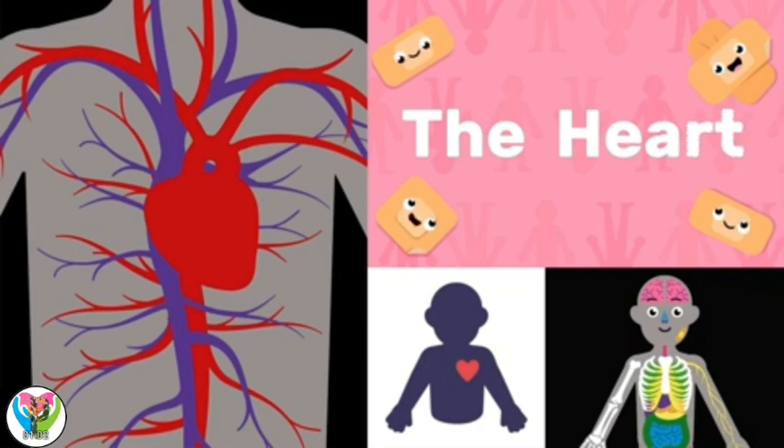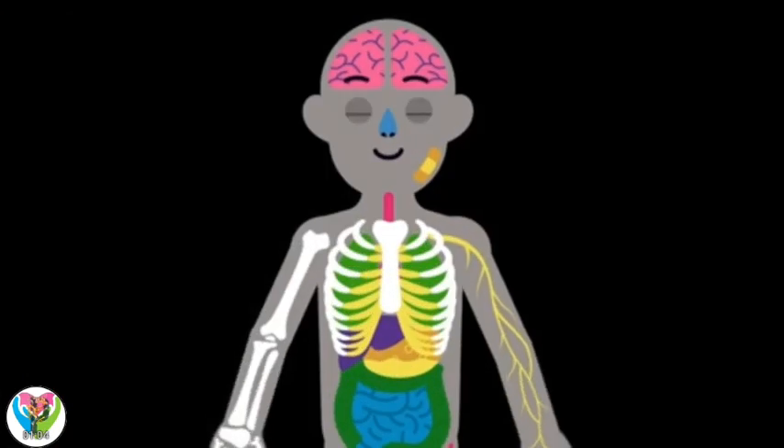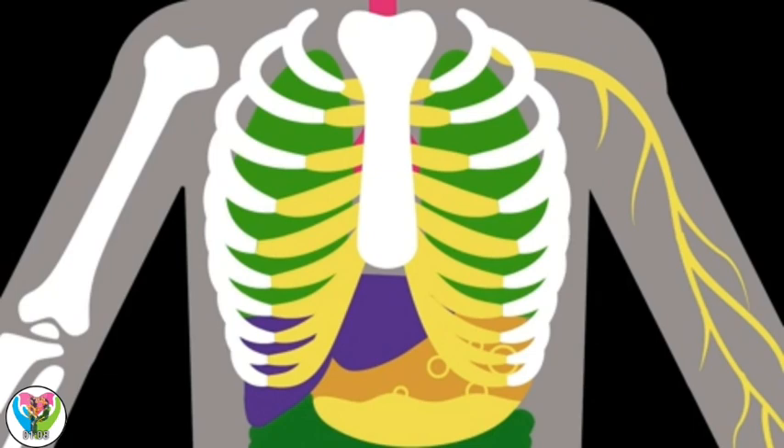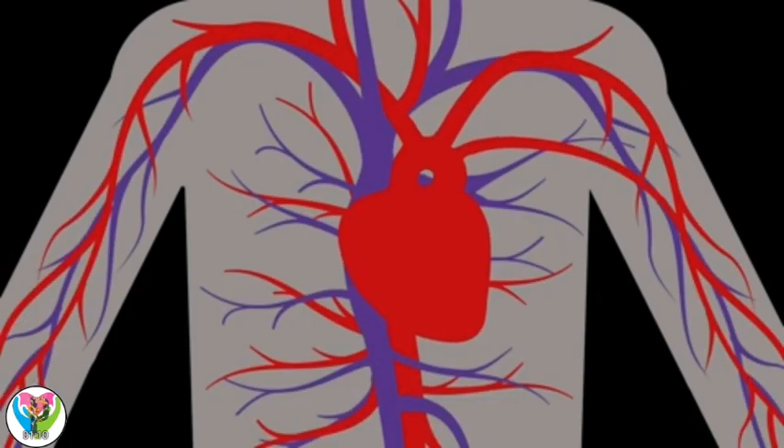The heart. Our heart is in our chest area, protected by our ribcage. The heart helps pump blood throughout the body.